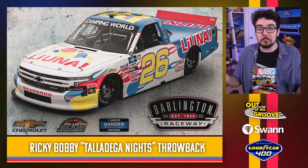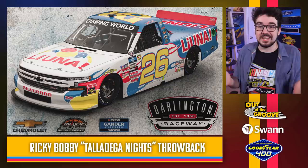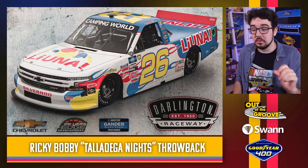Check out Tyler Ankrum's Ricky Bobby Talladega Nights Wonder Bread throwback on his truck. This looks super great — we're off to a fantastic start. They got the colors exactly right, and they even changed the number font to more closely match the font from the movie, which is something I always appreciate. I like this one a lot. We've seen some Talladega Nights style throwbacks in the past, but this is one of the best ones I've seen.